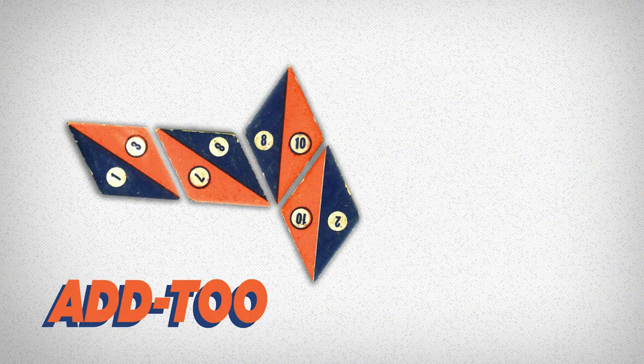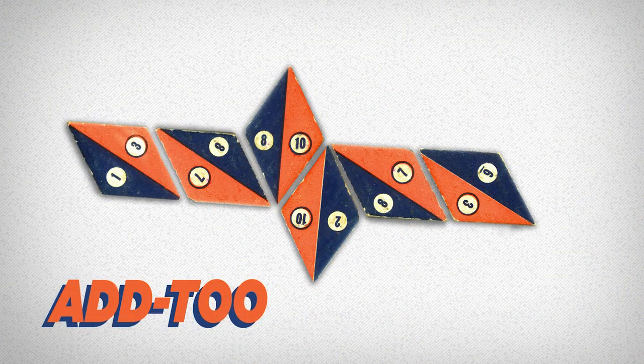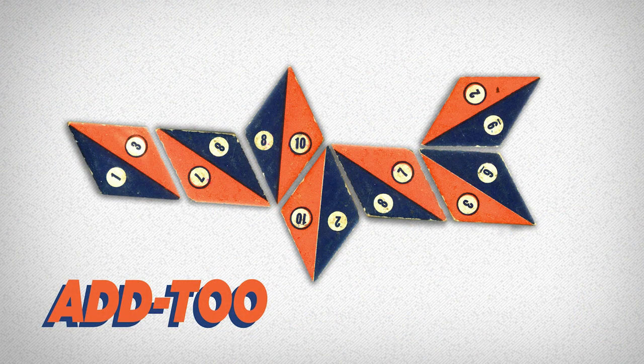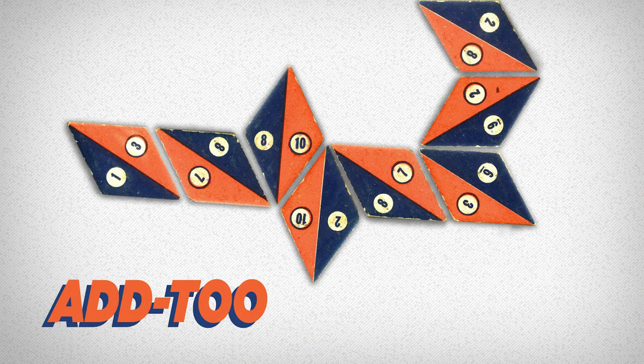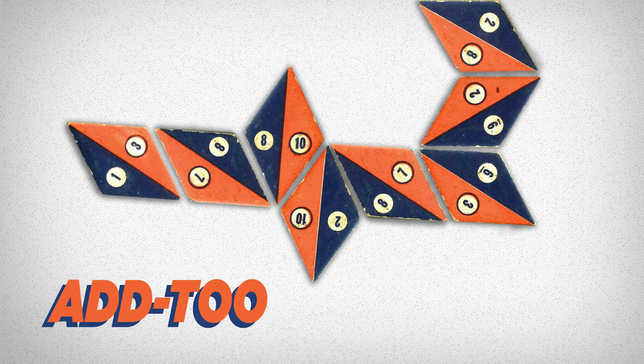Player one hasn't got a tile to play so she draws, then plays the 8-2 for 10 points. Player two scores 10 points with the 3-6. Back to player one with a score of 15 for the 9-2 tile. Player two draws a few tiles and places the 8-2 for another 10 points. The chain of tiles grows like a line of dominoes, playing to the previously played tiles.